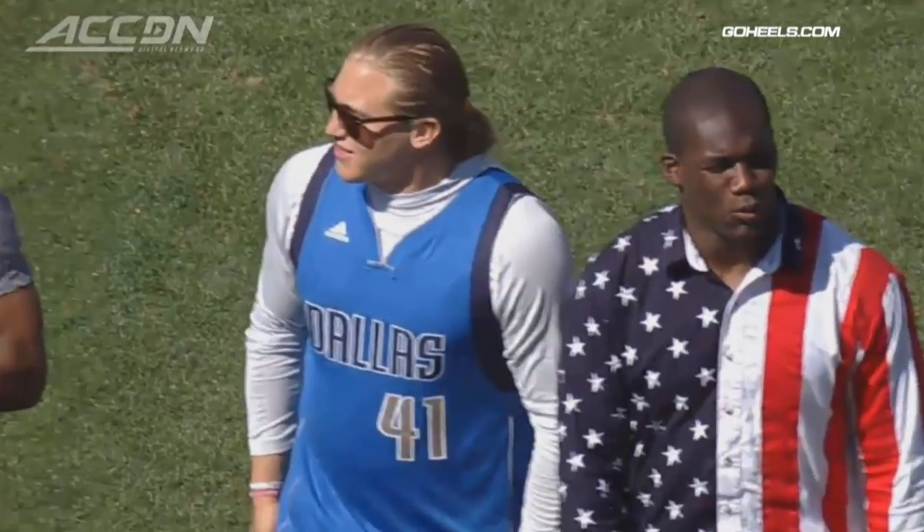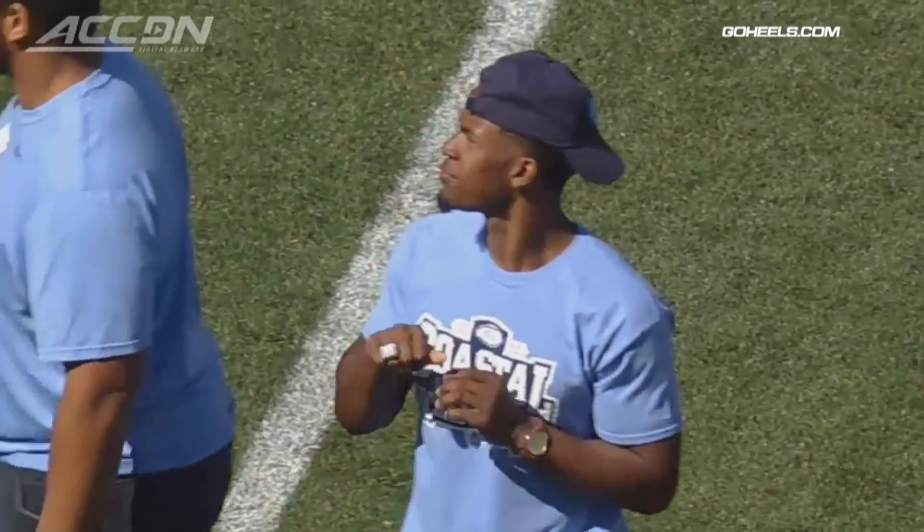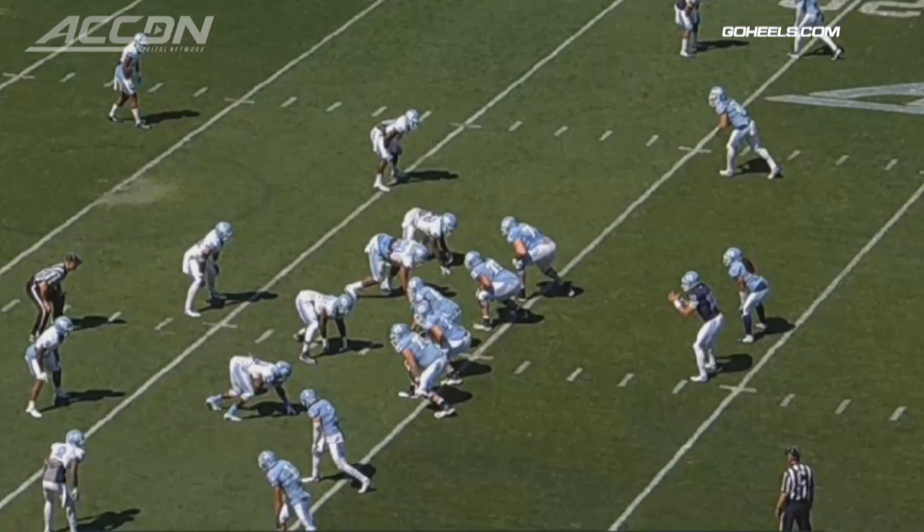The North Carolina spring game, offense versus defense, with modified scoring. The seniors were honored at the game and received their Coastal Division championship rings.